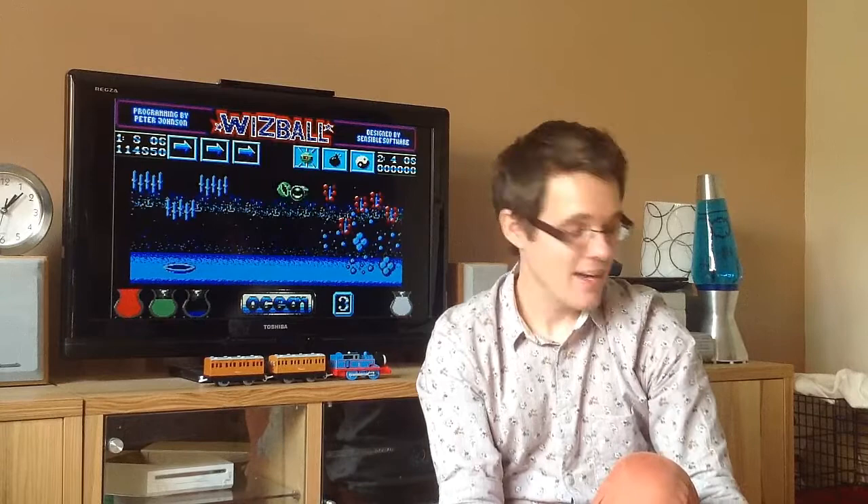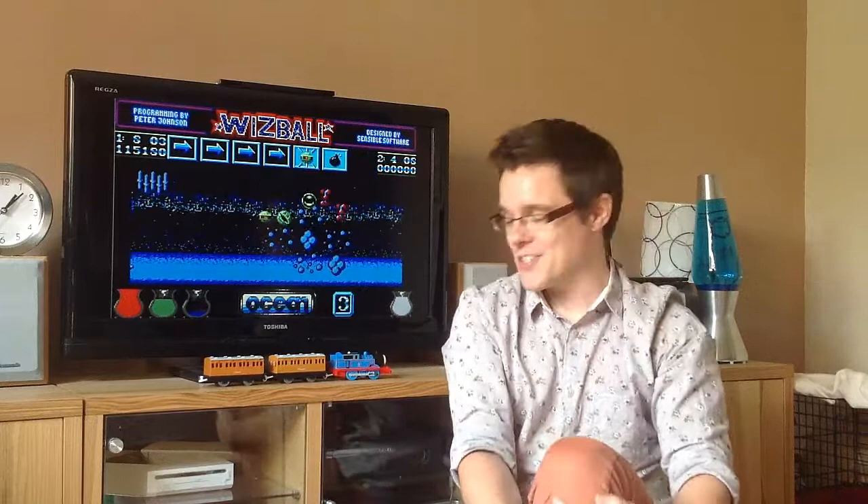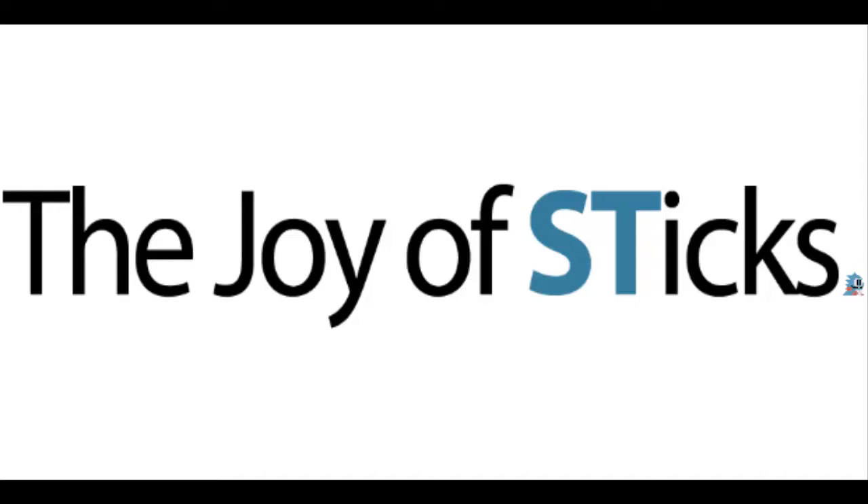And to the rest of you, thank you very much for watching. Let me know in the comments what was your favourite joystick — I'd love to hear those. Take care, bye bye.